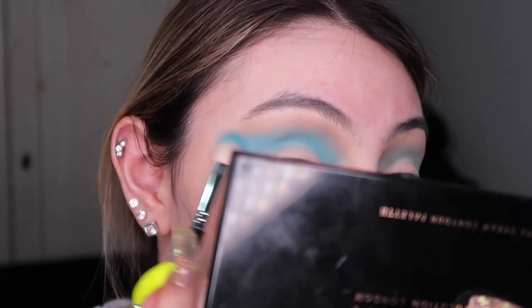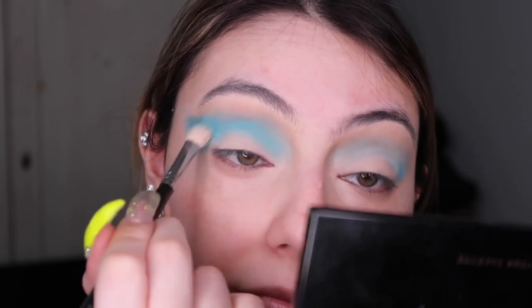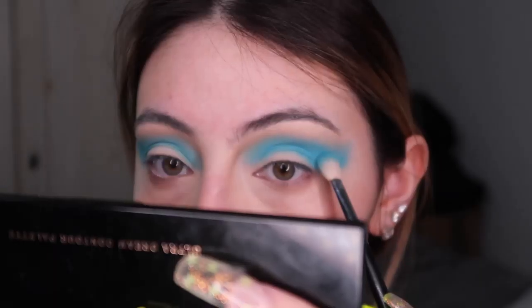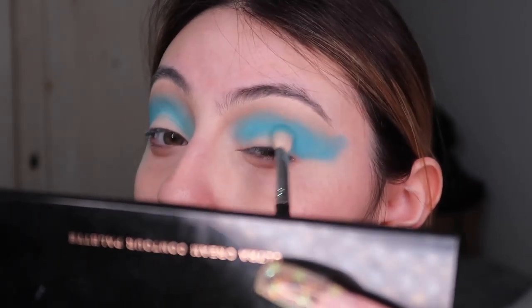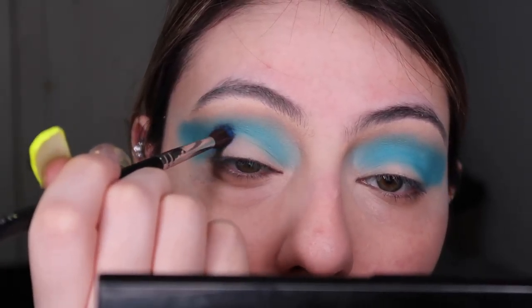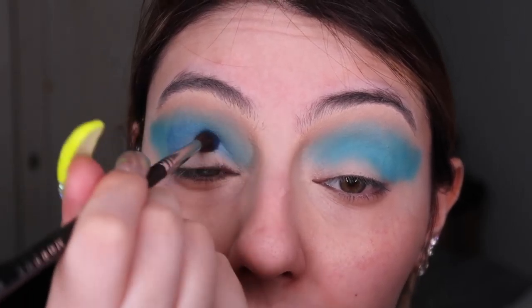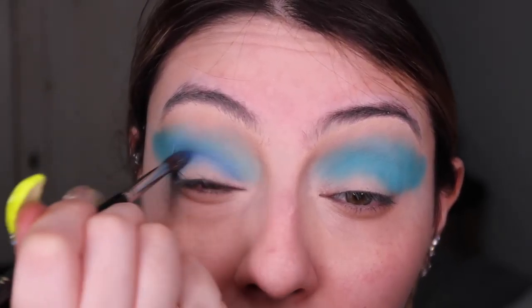I'm using a nude shade to blend out the top part as a transition shade so it doesn't get too chalky and choppy. I should have done that first but I didn't. Using the white then dipping into the blue, I pack it onto the lid and then use only windshield wiper motions - always concealer, pack the shadow on, then windshield wiper motions - repeat until you get the desired intensity.